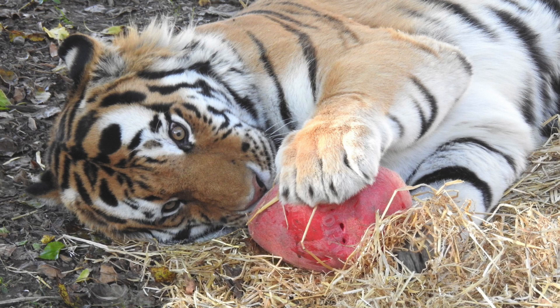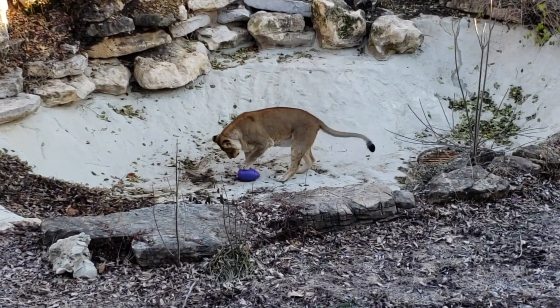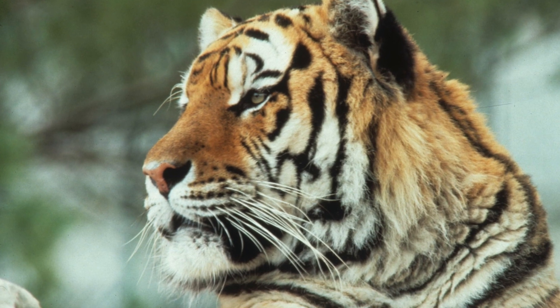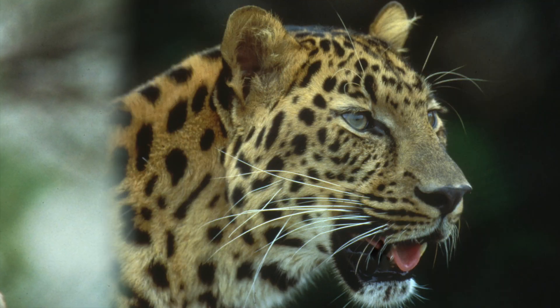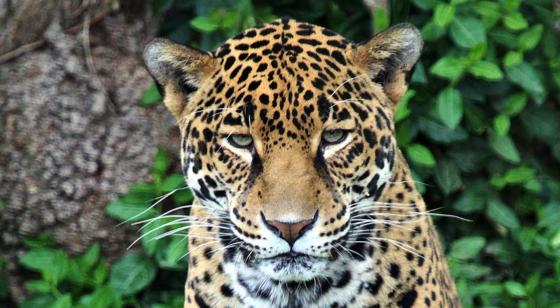When you want to feel something, you probably touch it with your hands, and cats use their paws the same way. But they also have another way to feel things — they use their whiskers. Whiskers are thick hairs around the cat's nose and mouth and above their eyes. They can tell if anything touches even the tips of their whiskers, which is especially helpful for cats that hunt in the dark like jaguars.